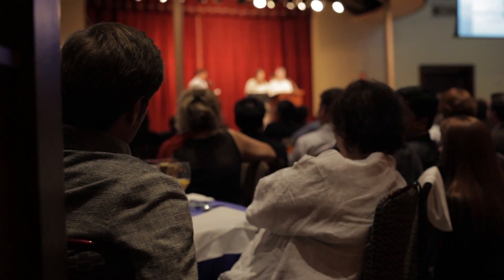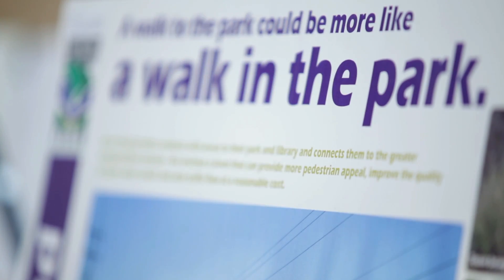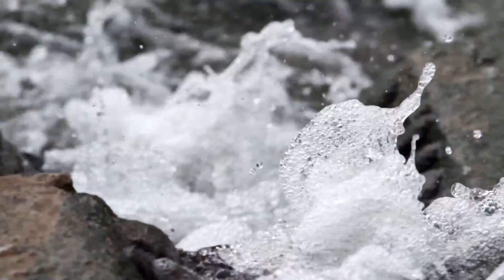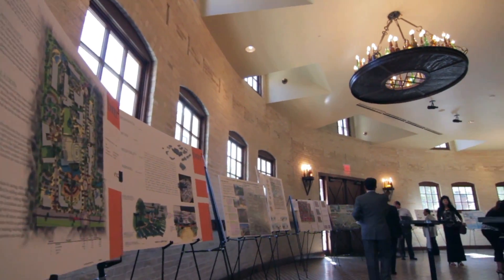The River Authority took the lead in this competition because we wanted to first raise awareness of the low-impact development strategies and the benefits that it could bring to the San Antonio River Basin, particularly as it relates to managing water quality and water quantity issues in the basin. We are working very hard to improve the water quality of the San Antonio River and its tributaries, and by looking at these types of best management practices, we feel that we can improve the water quality of the San Antonio River for generations to come.